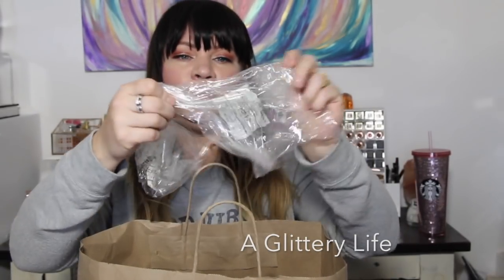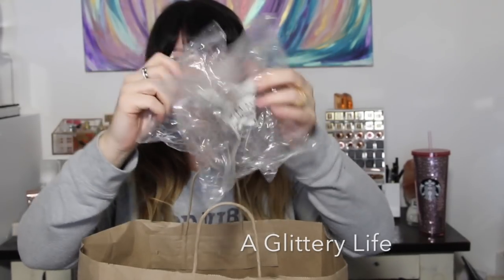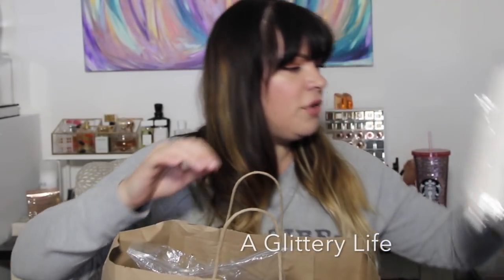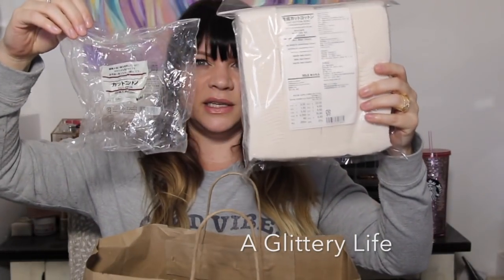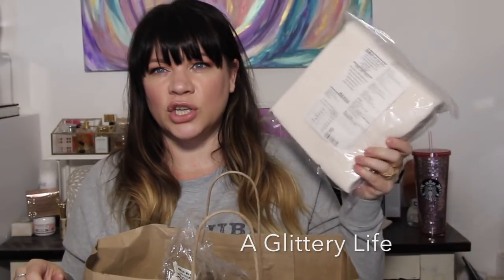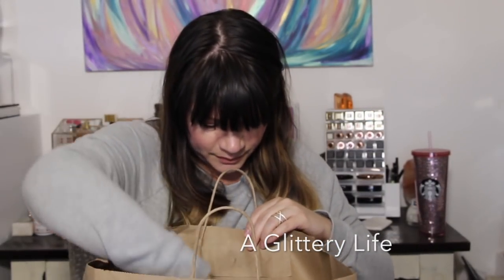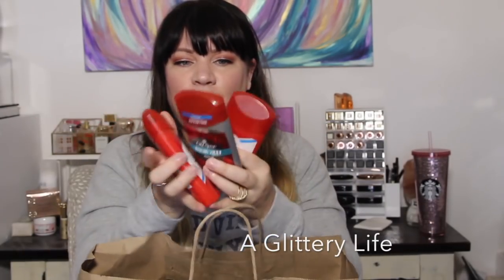I have a bunch of empty packs of Muji cut cotton — this is what I use with my Sensibio. They now have big packs, so you can see the difference in size. I buy them in the big pack now. These are the unbleached cut cotton in ecru; they have white as well. You can tell this is a serious empties video!